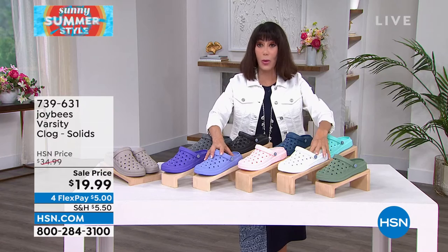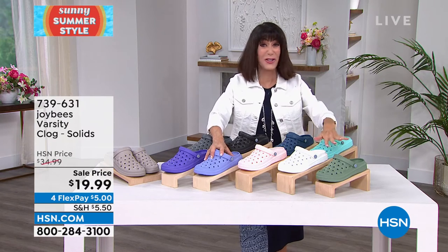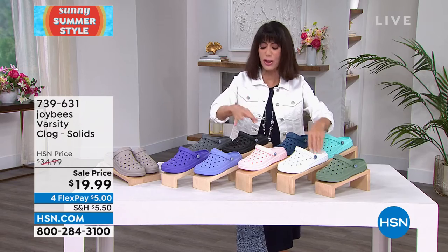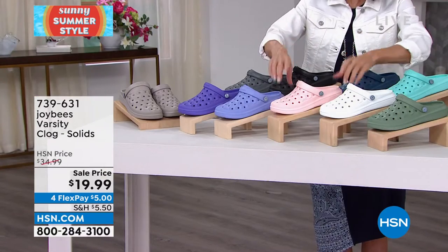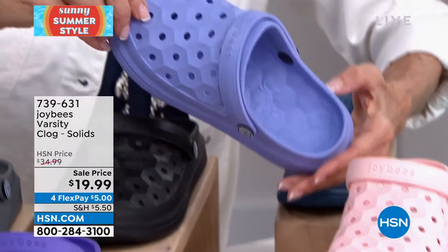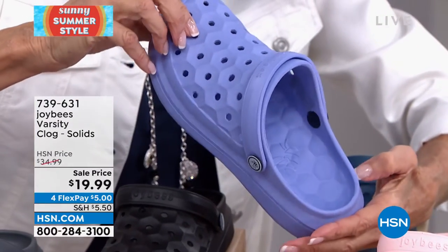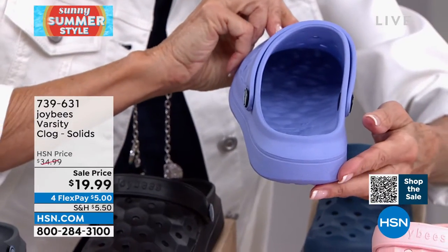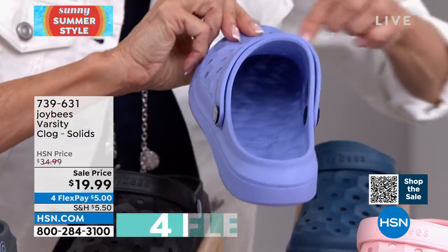Don't buy just one when it comes to the Joybees — this is such an awesome buy. Here's what others don't have: you see inside all of those little pillows of clouds that run all the way from the heel to the toe. Crazy lightweight, open, airy — perfect for the pool, the beach, you name it.